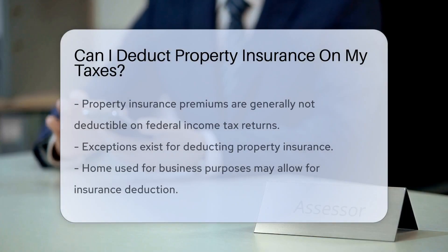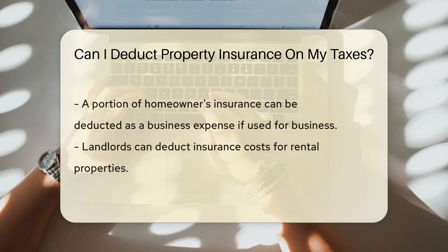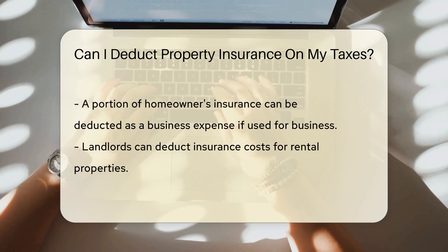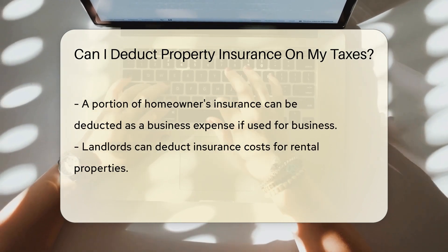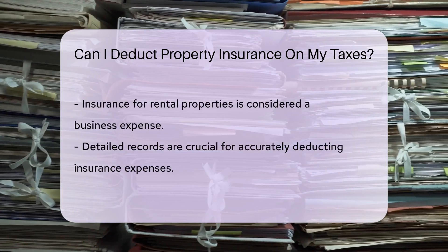Property insurance premiums are generally not deductible on your federal income tax return. However, there are exceptions. If you use part of your home for business purposes, you may be able to deduct a portion of your homeowner's insurance as a business expense. Additionally, landlords can deduct the cost of insuring rental properties as a business expense.